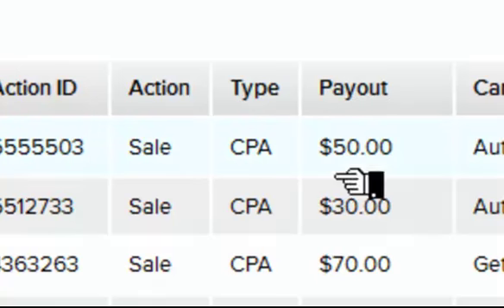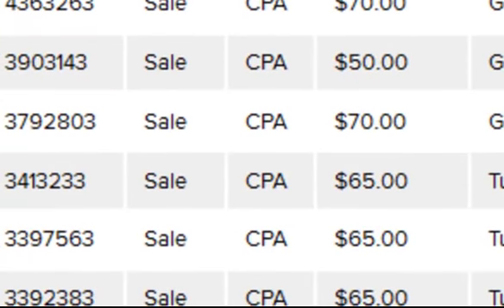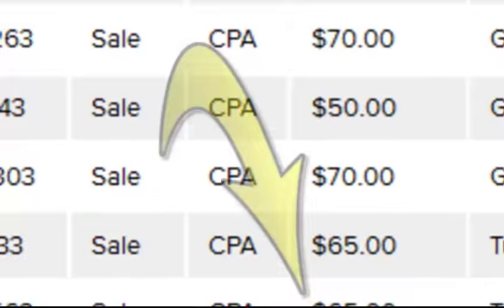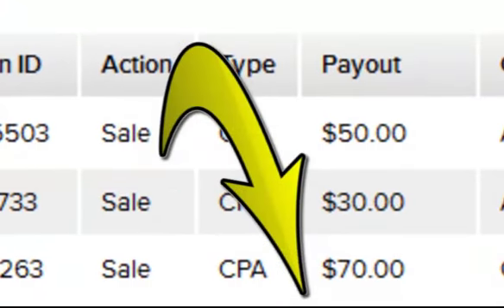It's just so simple. If you can follow directions step by step, and you've got an internet connection, then you can do this too. Here's another back office — you see 50, 30, 70, 50, 70, 65, 65, 65 — and it keeps going and going. So if you have not made any money online, you're stuck, you don't know what to do, you're confused, you're broke, you don't have a big budget for traffic — go ahead and click on that link below. I'm going to show you exactly how you can do it step by step.